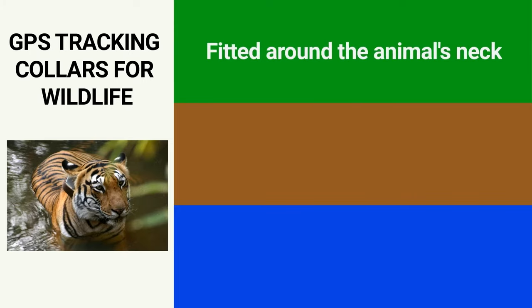GPS receivers can store location data for future reference. GPS receivers used for wildlife tracking are often attached to collars — this is the commonly used method of tracking wildlife. GPS tracking collars are usually fitted around the animal's neck, and each species has a specially made collar that suits it.